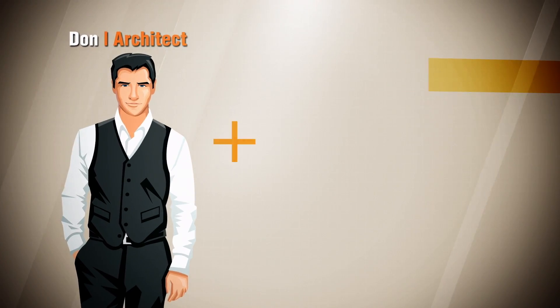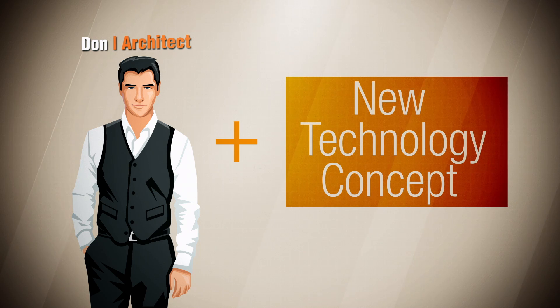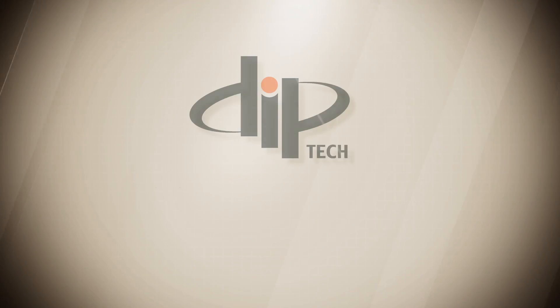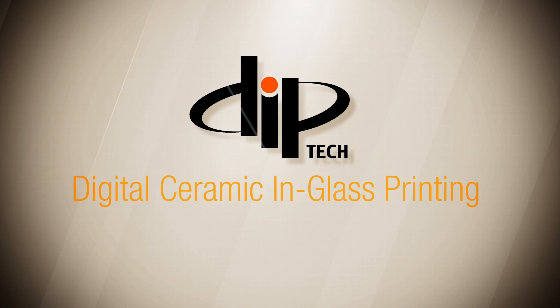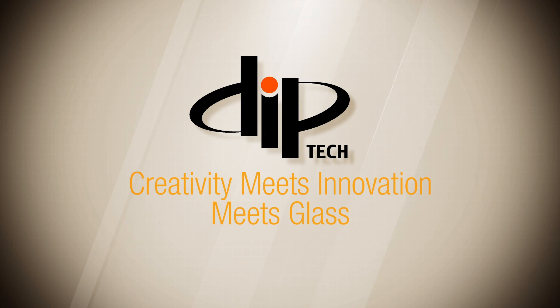Hi Don! Then, a new technology concept that brings dreams to life. Introducing Diptec Digital Ceramic In-Glass Printing, where creativity meets innovation meets glass.